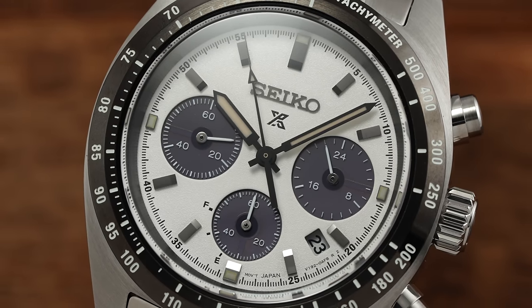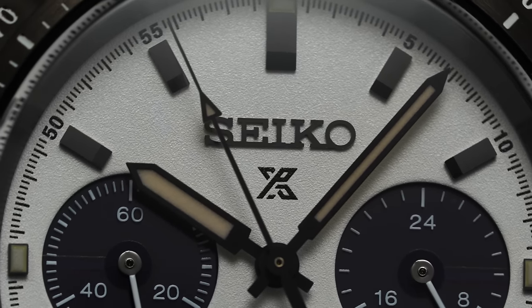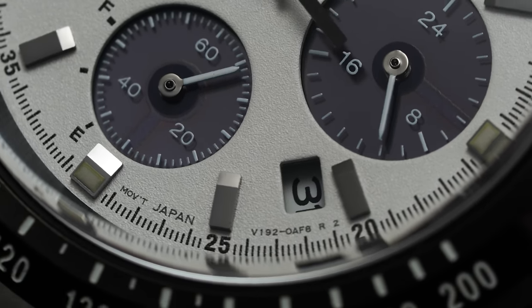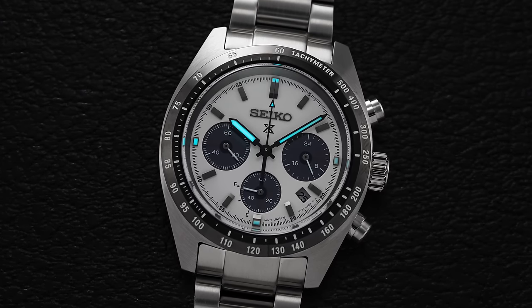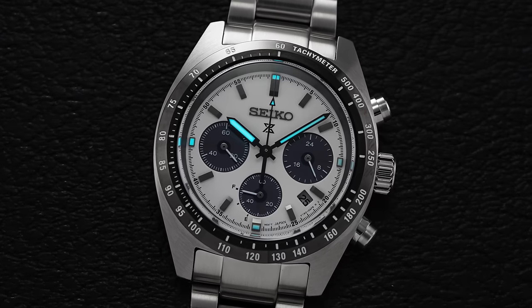When the chronograph is engaged, the sub-register hand jumps to zero and begins tracking the minutes, but when not in use, the tiny hand also provides an indication of the caliber's power reserve between the F and E positions — not unlike the fuel gauge on a car. At the dial's center, stylized baton hands rotate over the applied Seiko signature and Prospex X at 12, as well as a polarizing date window set deep within the dial at 4:30. The lume, despite not being on the same level as their dive watches, is still exceptional, offering great legibility in lower-lit environments.